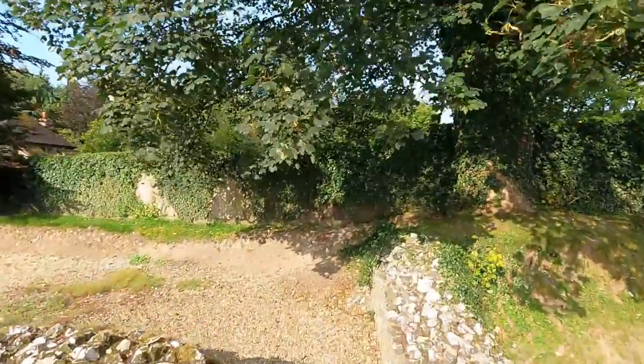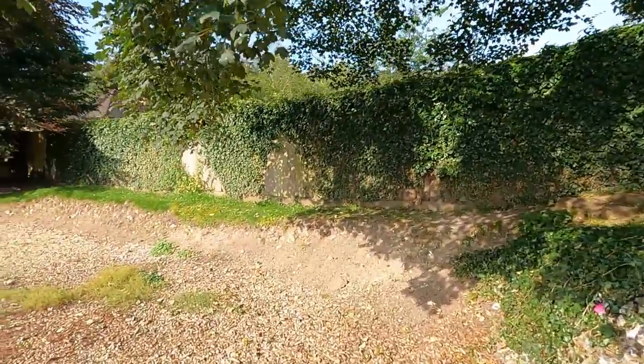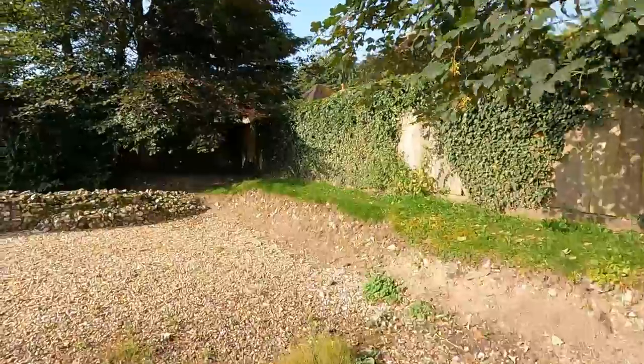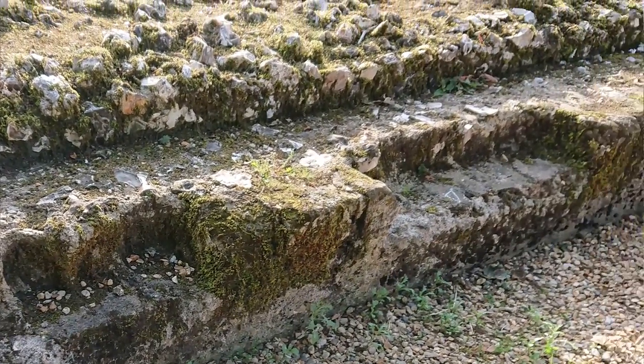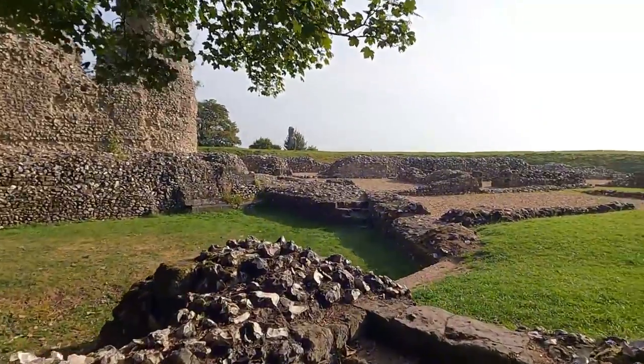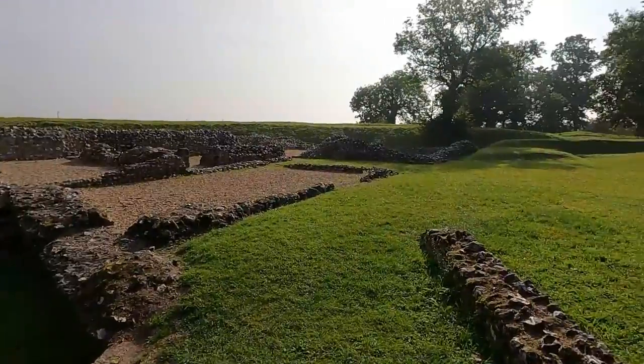It would have been a real focal point of medieval life. You can see the remains, perhaps, of some steps or seating on the side of the wall. If it wasn't seating, then it could be some sort of decorative area for placing ornaments or candles or something. I'm not too up on the intricacies of the specifics of medieval architecture.